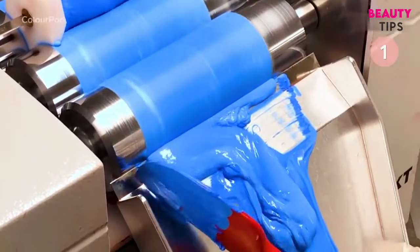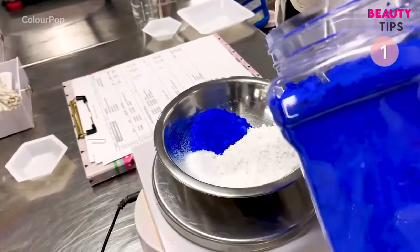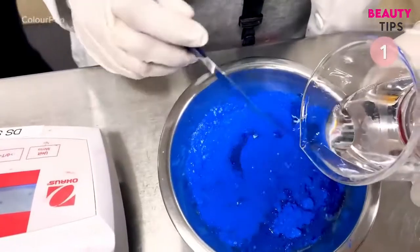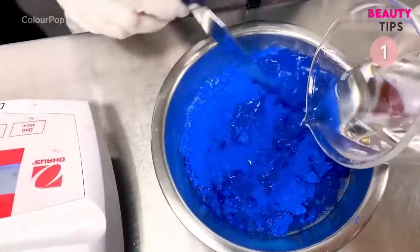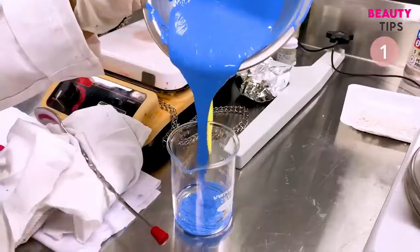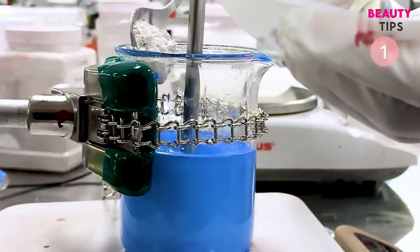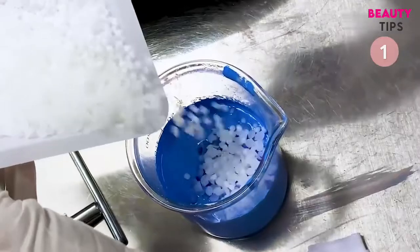The brand's Creme Gel Liner pencils are made with a similar process. First, the pigments are weighed and mixed. A liquid blend of ingredients is added to the powder to make the liners smudge and transfer resistant. It's mixed a few times so that it's all well blended.